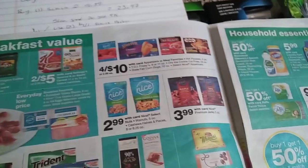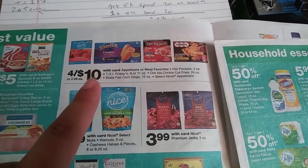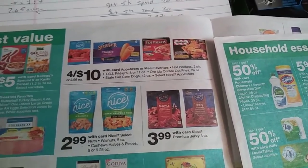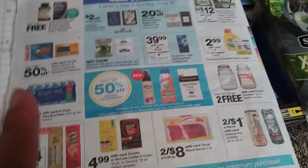There's also eggs buy one get one free. Up here we have the State Fair corn dogs four for ten, and on Ibotta we have 75 cents back rebates up to five times on the State Fair corn dogs, so that's some pretty good savings there. The Pringles are three for four, and we have that dollar off of three coupon if you clipped it to your account.